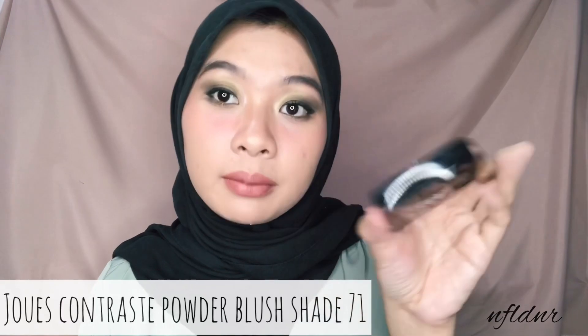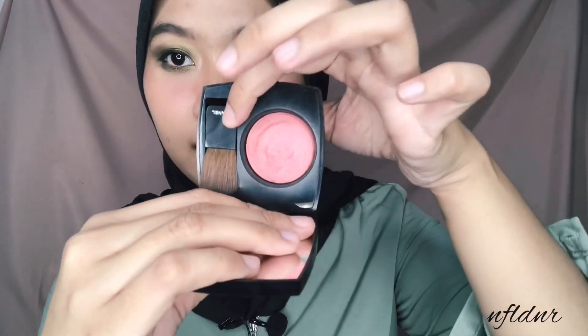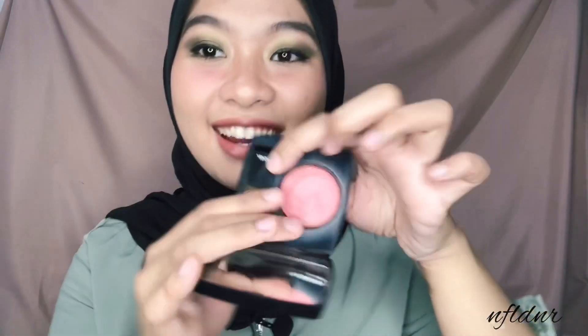Aku mau pake finishing blush on lagi. Ini namanya powder blush - yang tadi kita udah pake yang cream, ini adalah yang powder. Aku pake shade 71, namanya Melis. Warnanya cantik banget. Dia udah dapet si blush brush-nya. Langsung aja kita pake. Dia sangat sheer, terus ada glowy-glowy-nya gitu, tapi nggak bikin texture kita kelihatan. Langsung kayak healthy skin gitu.